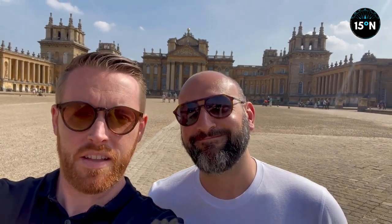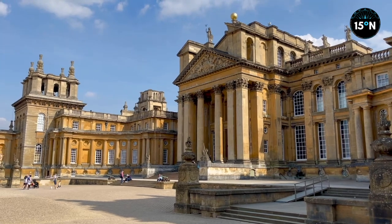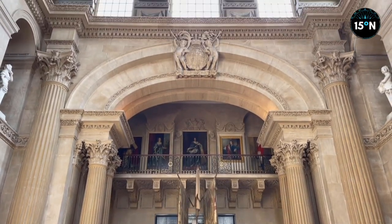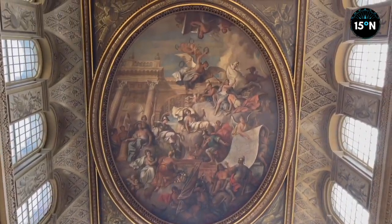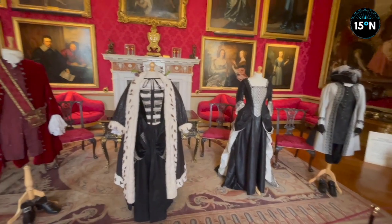Do you think if we put our name on the list for a council house, this might be what they come up with? Oh yeah, Oxford Council — why not? A UNESCO World Heritage Site, Blenheim Palace was completed in 1722 and is a rare example of the English Baroque style. The land was given as a gift to John Churchill, the first Duke of Marlborough, for his military triumphs, including at the Battle of Blenheim in 1704, after which the palace is named.